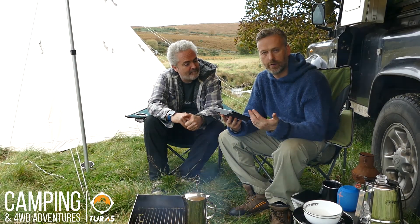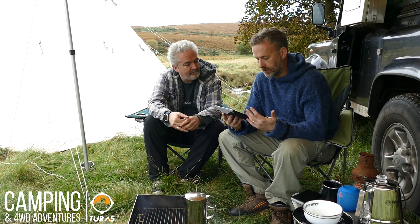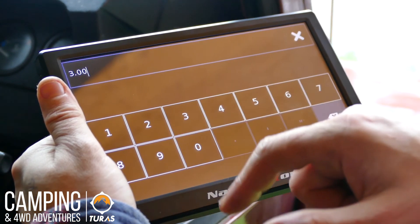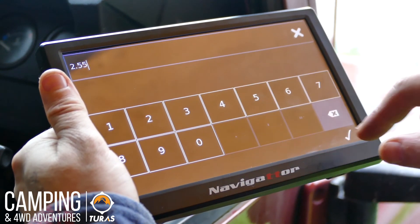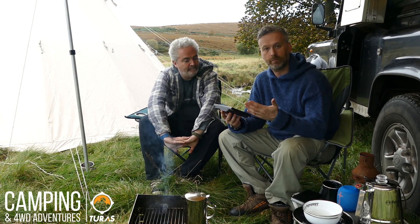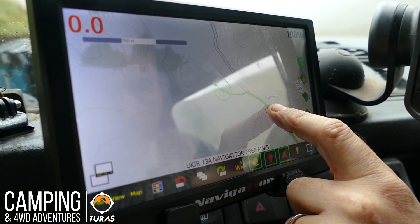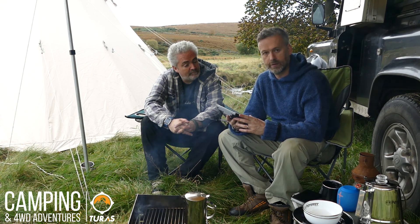Another really useful function is — should you be driving a large four-wheel drive like a Unimog, or you're pulling a cab or trailer, or you're driving a caravan or you have an RV — the system allows you to input the size of your vehicle: its height, its weight, its length, and whether you're towing a trailer. The reason why that's useful is that it will inform you should you be heading down a track, and if that track has a small little bridge which you may not be able to get under, it will inform you of what's ahead and that can help you to change your route. So that's really useful because it can save a lot of time.